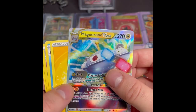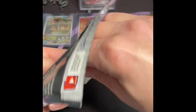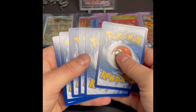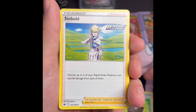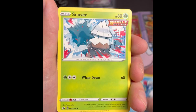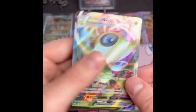Another hit — nothing too crazy but we'll take that. Into a Chilling Reign. I'm excited to open some Vivid Voltage — it's been a little while. I never did pull the rainbow Pikachu. Another big card from that set was the Leon full art — also didn't pull that. I didn't have good luck with Vivid Voltage or Battle Styles for that matter. And we have a Celebi V-Max! Two hits in a row — that's a nice looking card.